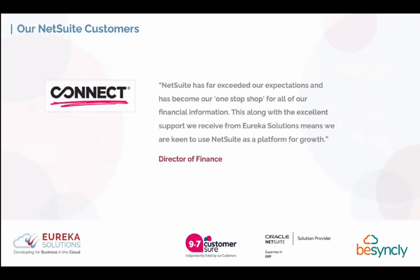One of our customers, Connect, said NetSuite far exceeded their expectations and became their one-stop shop for all financial information, with excellent support from Eureka Solutions as a platform for growth. In their first year using NetSuite, Connect grew over 200%. They also lost a member of their finance team and didn't need to replace them because productivity increased so significantly.